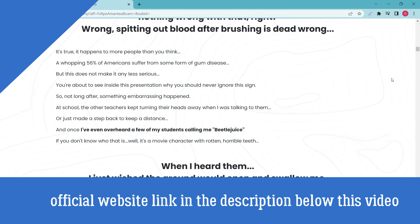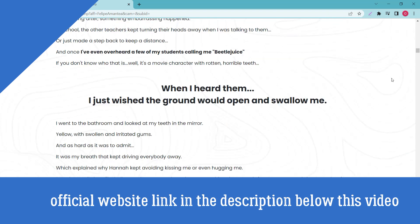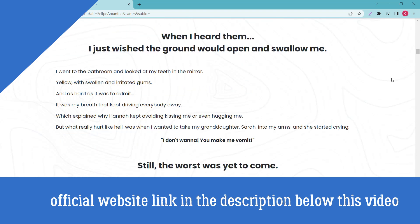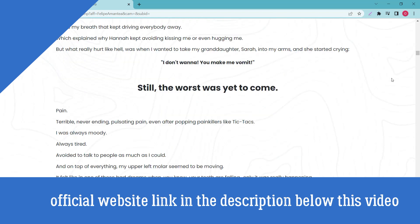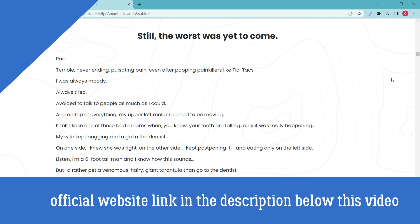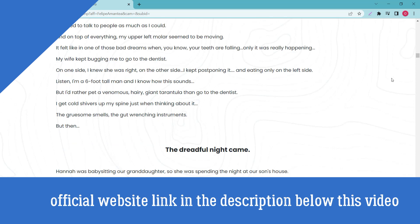Dental hygiene requires effort to maintain, and simply brushing and flossing your teeth is not always enough to keep your dental health in check, though both practices are necessary. The supplement actively helps promote good oral hygiene as it works for the entire mouth, including the gums.